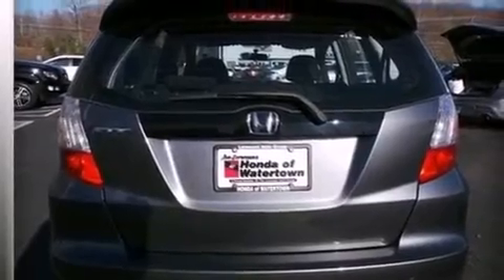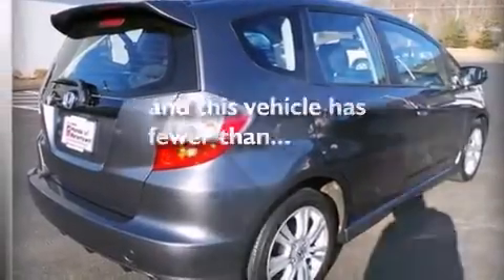Rear seat child-proof door locks, air conditioning, a pass-through rear seat, and this vehicle has less than 26,000 miles.